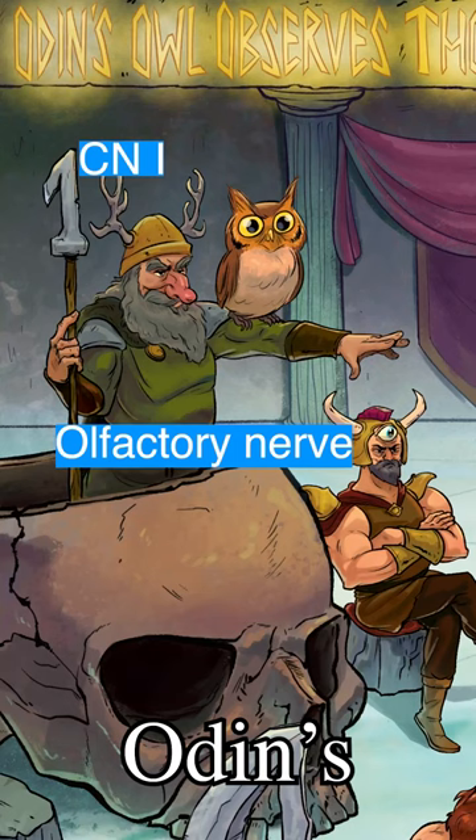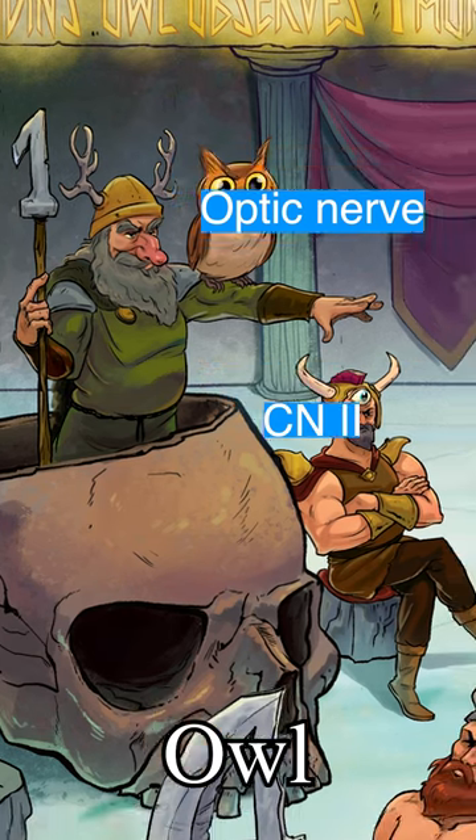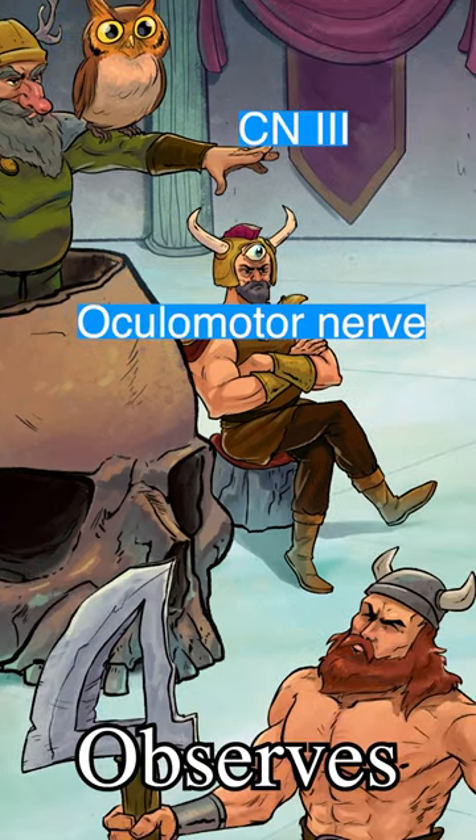Let Odin's nose remind you of nerve 1, the olfactory nerve, and his wide-eyed owl remind you of nerve 2, the optic nerve. This observing third eye is nerve 3, the oculomotor nerve.